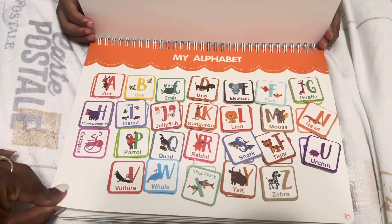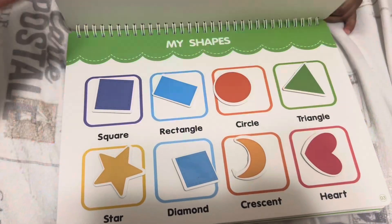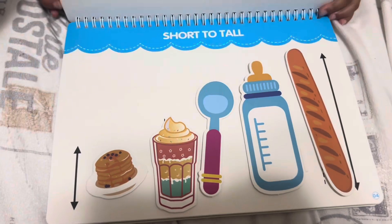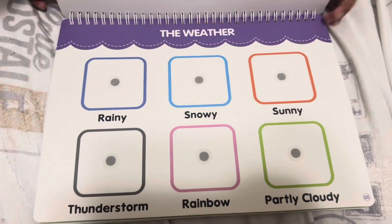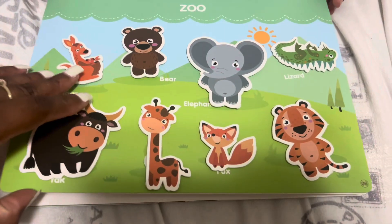As you guys can see, my baby loved this very interactive book. We take it on the go with us everywhere we go, especially in the car — especially those long car rides. She really gets a kick out of just learning and taking them on and off and starting over.